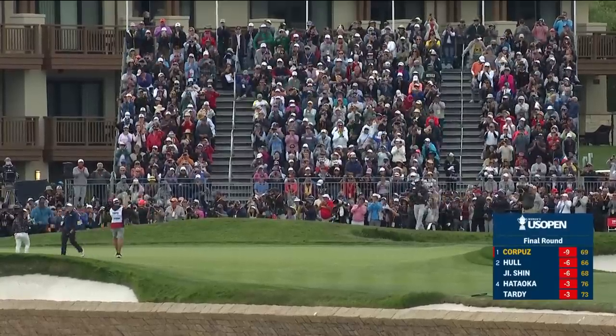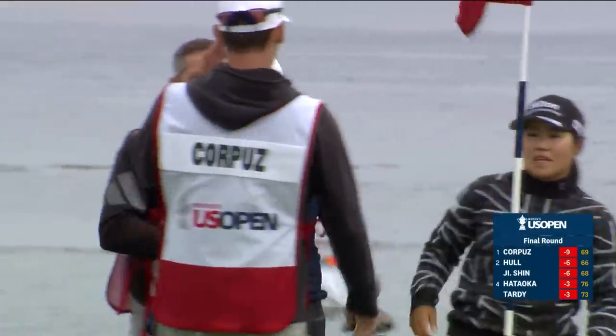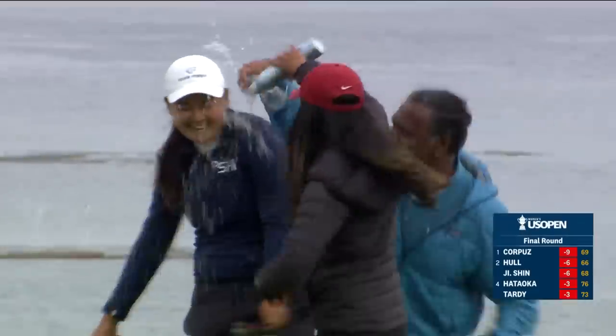And it's Allison Corpus who indeed emerges as the very first champion in the U.S. Women's Open at Pebble Beach.